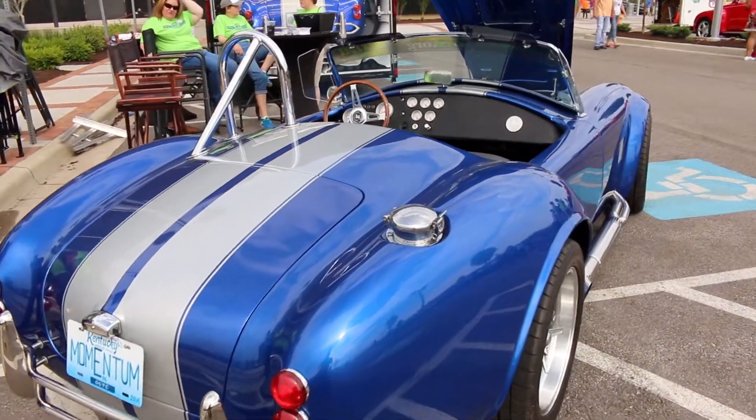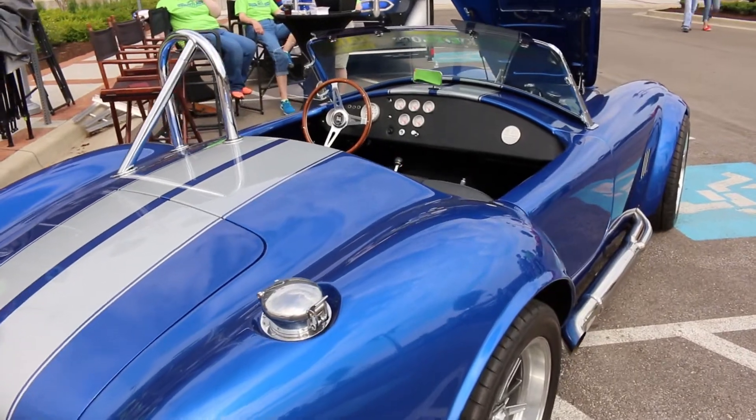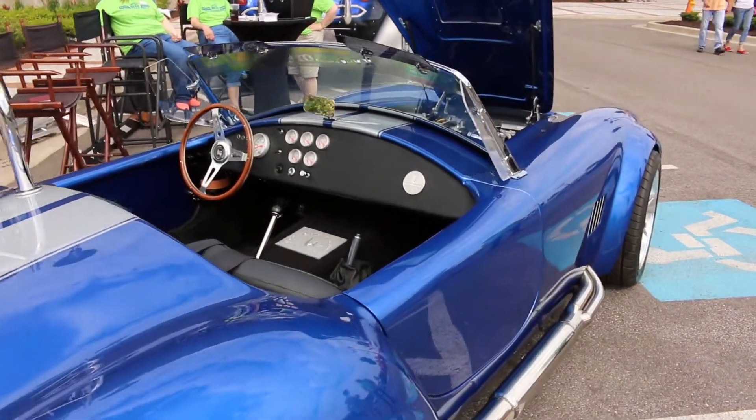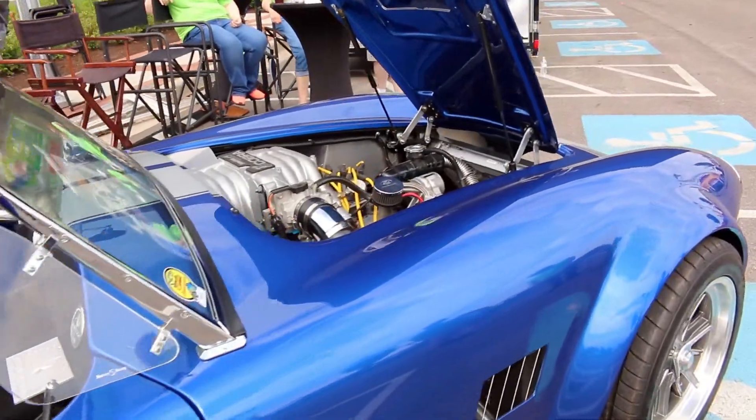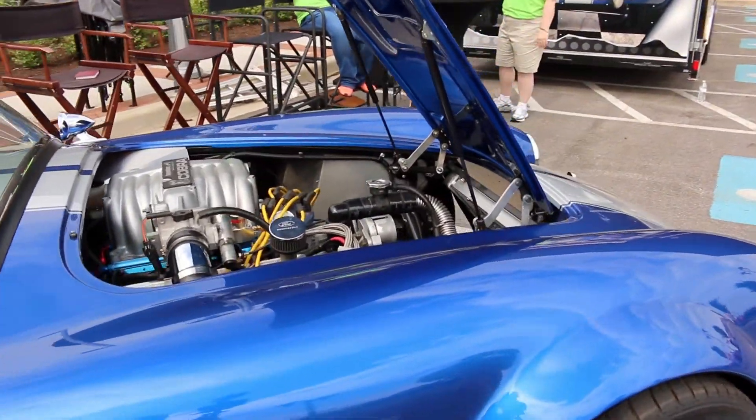It's a Factory 5 Cobra kit car. The unique thing about this car is it runs on ethanol, E85, and it's what we refer to as a flex fuel system. The paint system on this car is a water-based paint system. It's made by PPG, it's called an Enviro-based system.